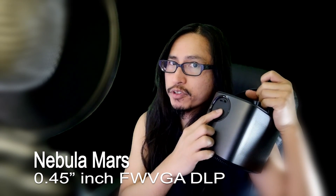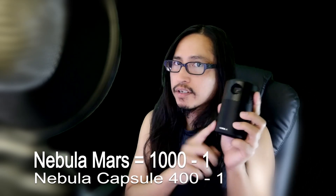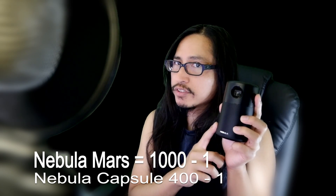The Mars display technology is a 0.45-inch DLP display, compared to the Capsule's 0.2-inch FWVGA DLP display technology. The contrast ratio for the Mars is 1000:1, compared to the Capsule's 400:1.